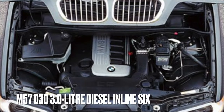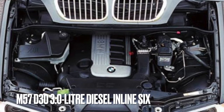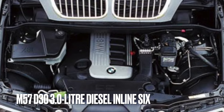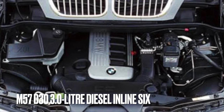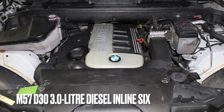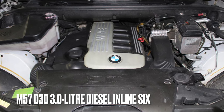The 3.0-litre inline-6 diesel engine was offered between 2001 and 2003 with the codename M57D30, making 181 brake horsepower and averaging 29 miles to the gallon. Early models were paired with a GM 5-speed automatic, which is a notorious weak spot on the Range Rovers of this age. Although the lighter weight of the X5 reduces the stress on the unit, failures are not as common as in the Range Rover.